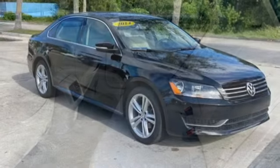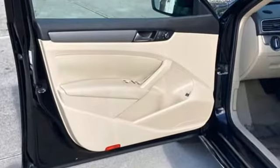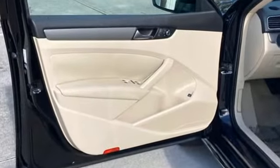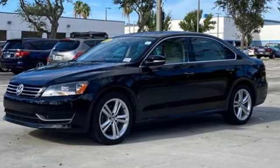Edmunds.com highlights its high quality cabin, refined and quiet ride, and top safety scores. Enjoy every drive in a Volkswagen. If you've been waiting for the perfect time for a test drive, the time is now. Experience it today.